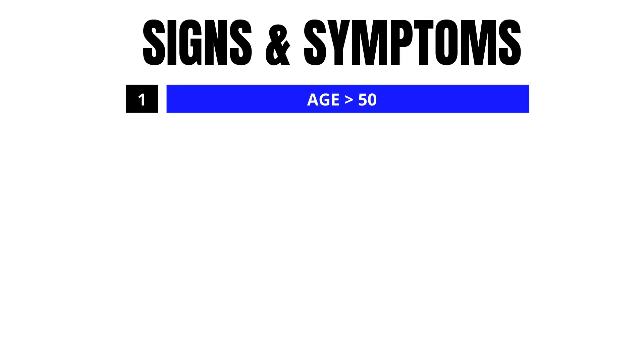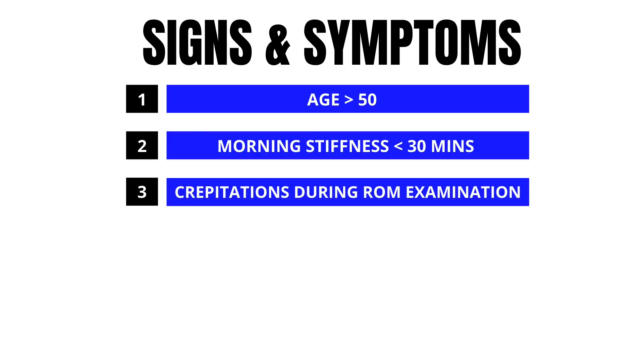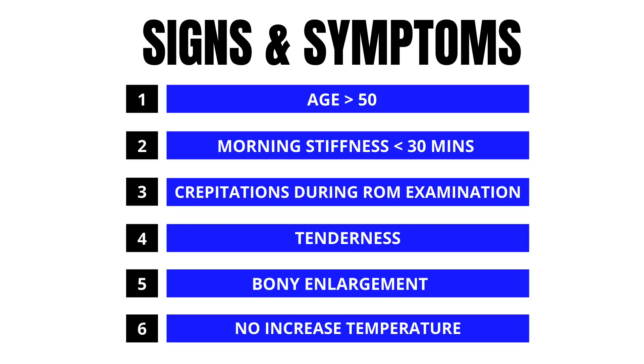So how do you know you have knee arthritis? Some symptoms can help. First, are you over the age of 50? Do you have morning stiffness less than 30 minutes? Crepitus during range of motion — crackling or popping in your joint? Is there tenderness along the joint? Do you have bony enlargement? And lastly, there should be no increase in temperature, as this is indicative of other arthropathies.